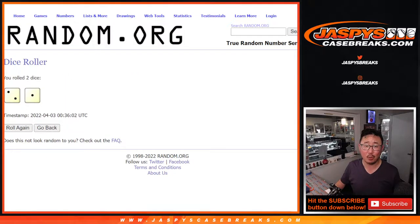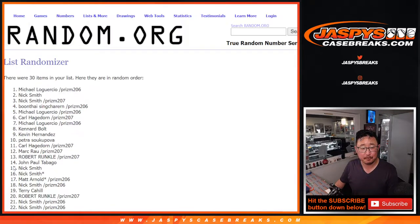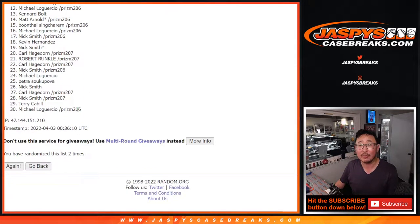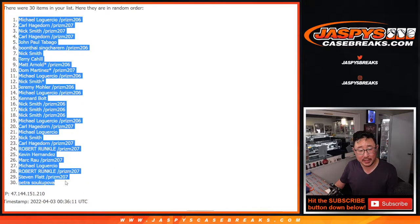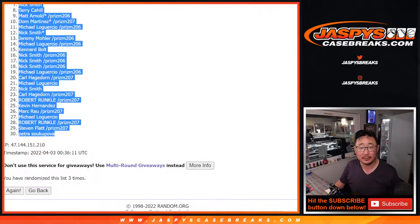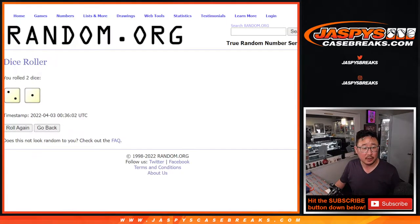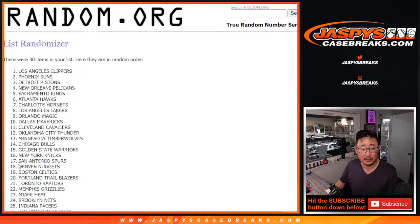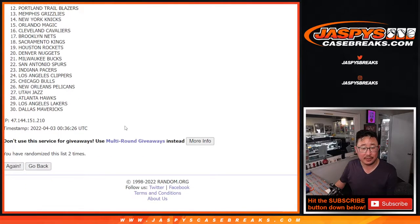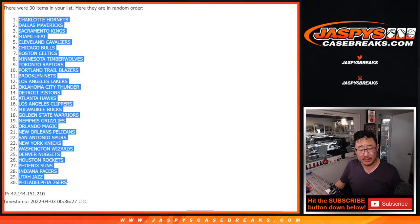Randomize it — two and a one, three times for names and teams, one, two, and three. Now we've got Michael in the pole position down to Petra in the 30 spot. Two and a one, three times for the teams, one, two, and three. Got the Hornets on top, down to the Sixers on the bottom.